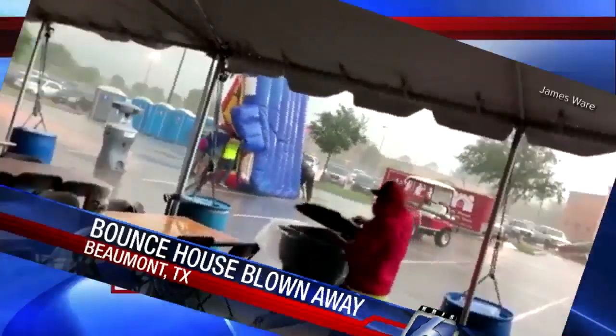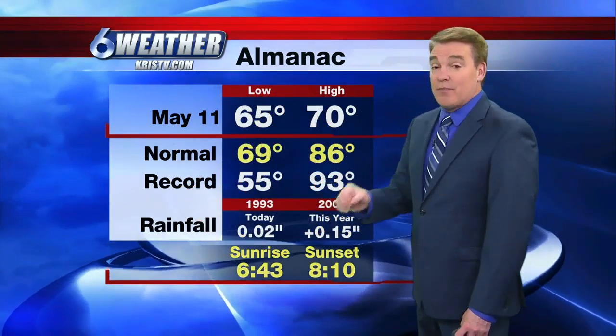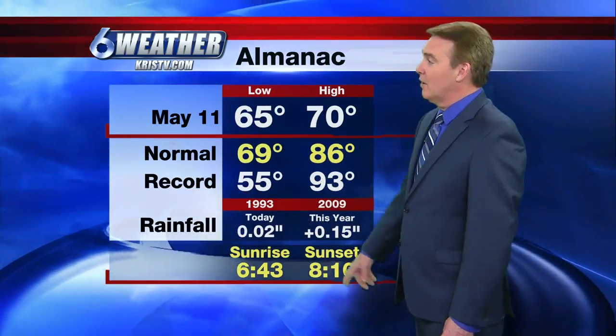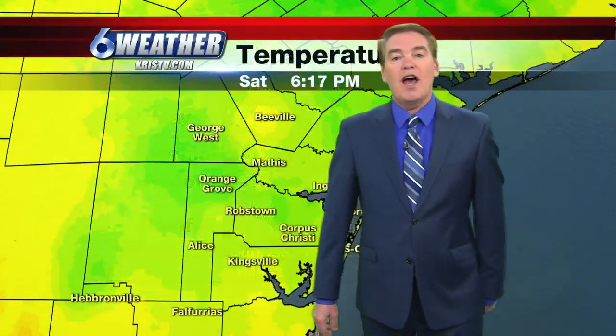We're looking at 69 degrees here in Corpus Christi out at the airport with some cloudy skies. Winds are out of the north at 13 miles per hour. Daytime high today, 70 degrees — that's 16 degrees below normal for this time of year. Low this morning is 65. Officially, only about 2 one-hundredths of an inch of rain out at the airport.